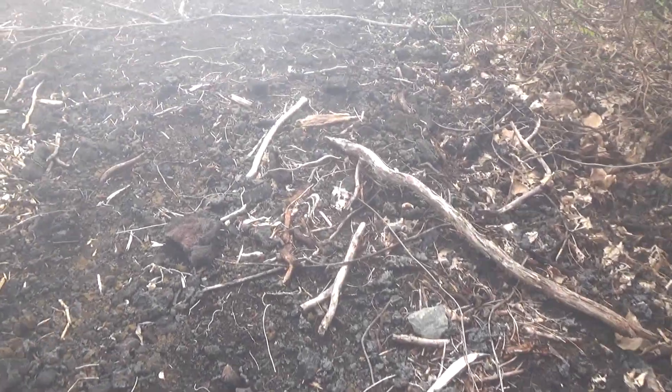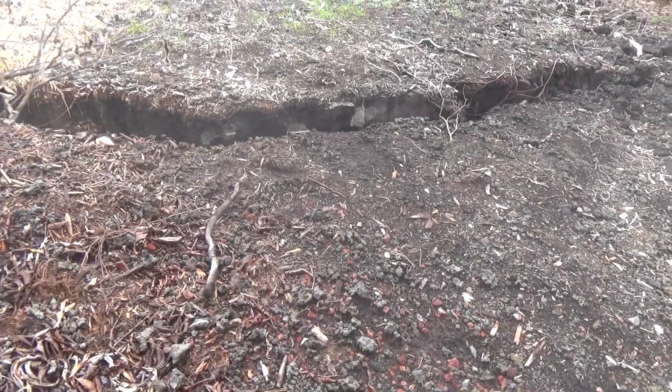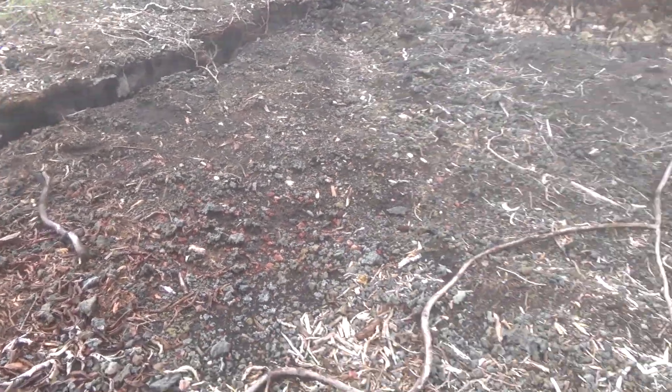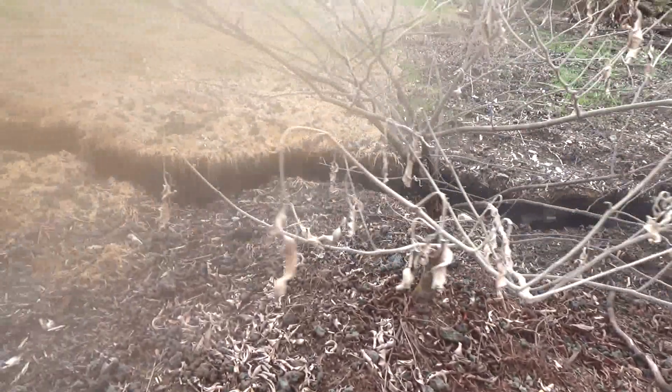The majority of the heat is coming from this crack right here. The ground is really soft right here and it's hot. I'd say that's probably 100 degrees, I would guess — it fogged up the lens real good.